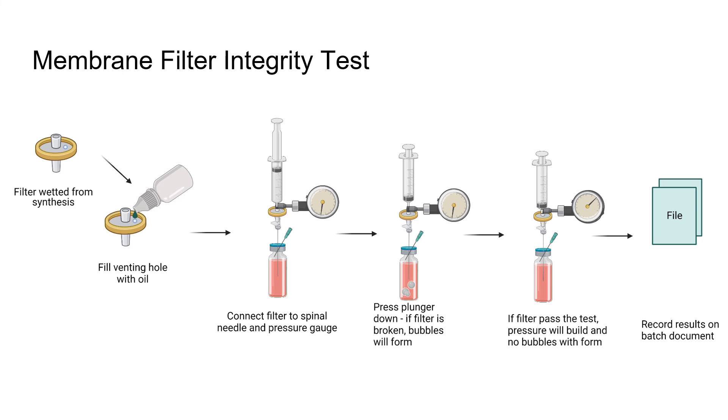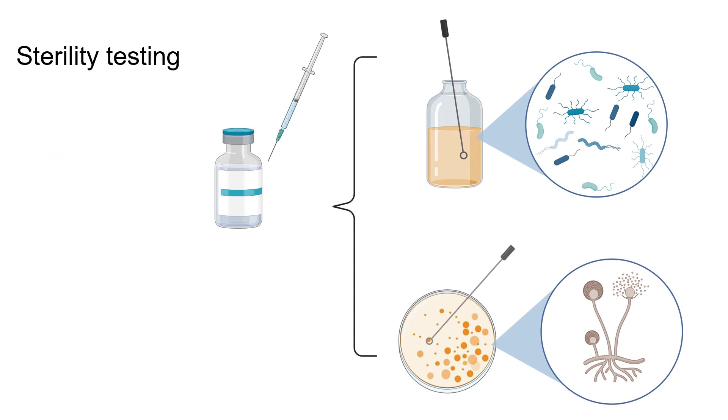The membrane filter integrity test checks whether your filter — used for final sterilization of the product — is still intact after use. You test the filter and then release the product. The problem with radiopharmaceuticals is that the half-life is so short that you can't test for sterility and then give it to the patient, so this is a surrogate measurement to confirm the filter was intact before administration.